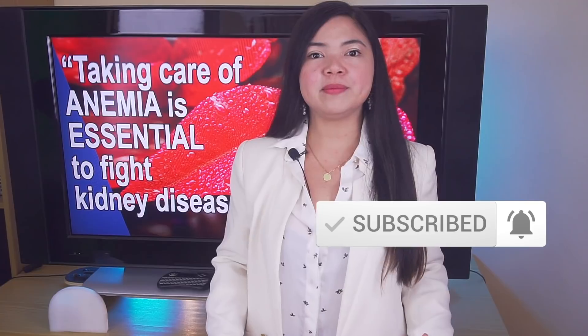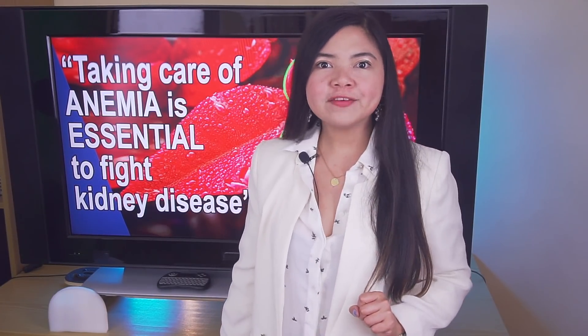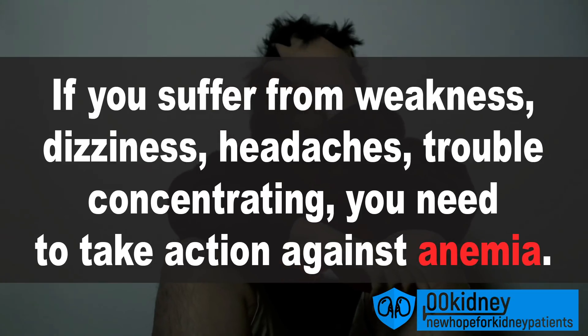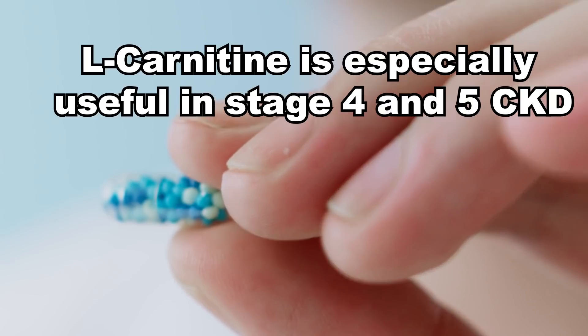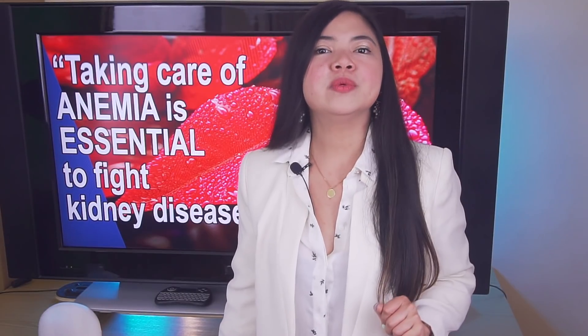Taking care of anemia, which affects most people with kidney disease, is one of the most effective ways to restore some of your kidney function. This is proven by science. So, if you suffer from weakness, dizziness, headaches and trouble concentrating, you need to take action against anemia now. And while L-carnitine can really help, especially if you are in stage 4 or 5 of kidney disease, there are 5 easy ways to fight anemia that will also help improve your kidney function.